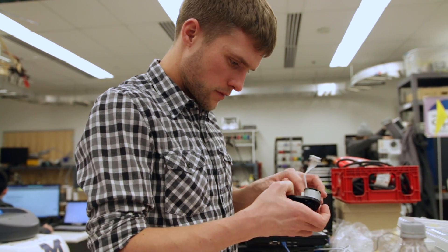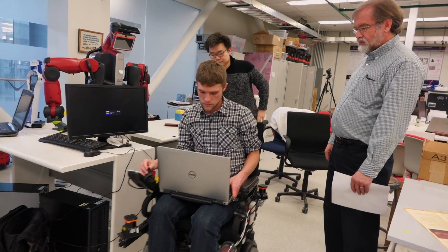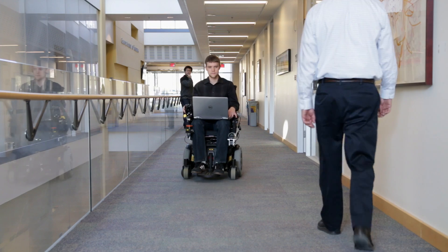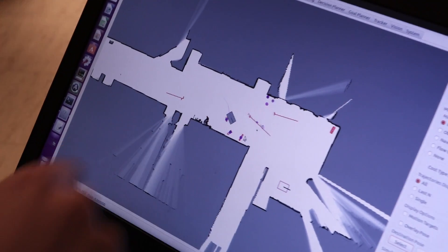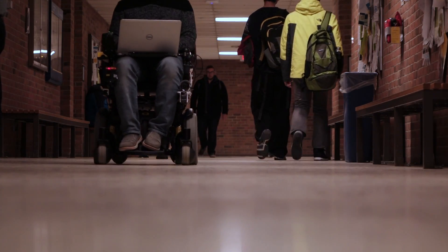My involvement with the wheelchair project is both on the engineering side as well as the research side. From an engineering perspective, we need to get this 300-pound wheelchair robot moving around the environment safely even though people are moving around it. We have to establish careful communication and timing between the system, the sensors, and the planning modules, and the robot needs to know where it is the entire time in order to actually move safely and get where it needs to go.